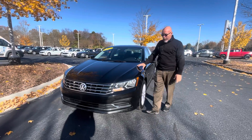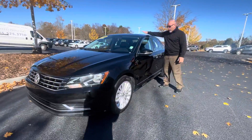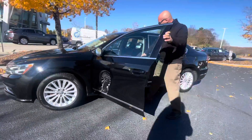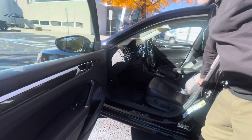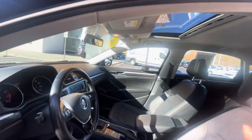This is a Volkswagen Passat. It's black — it's the right color. It is an SE, so it gives you a sunroof, blind spot monitors, keyless entry. It gives you nice power leatherette heated front seats, auto headlights, a nice touchscreen radio, and a backup camera.